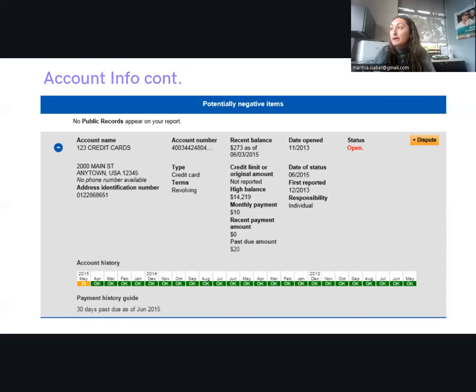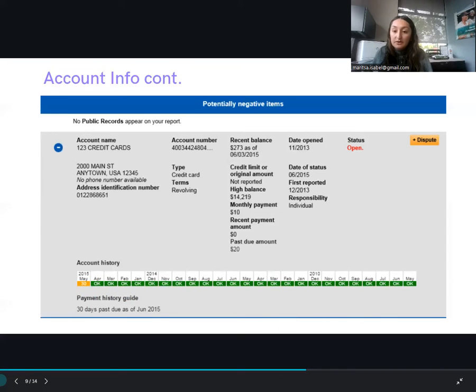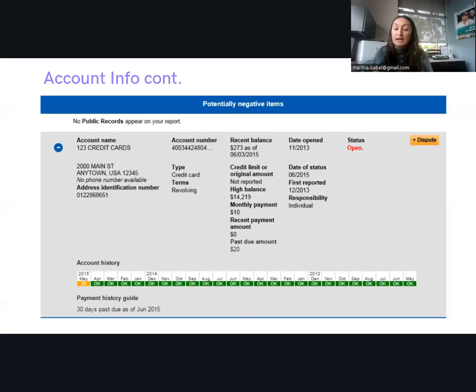Another thing to note is that the red status on an account indicates a history of late payment. As you can see here, there's a yellow marker showing that in May 2015, this John Doe didn't pay their credit card for more than 30 days. Late payments don't reflect on the account until 30 days after the due date. Late payments remain on your credit report for seven years, so definitely pay your bills.